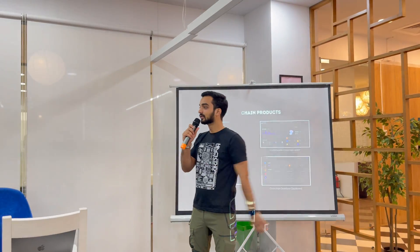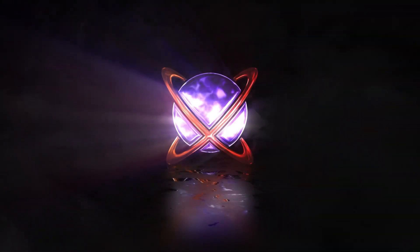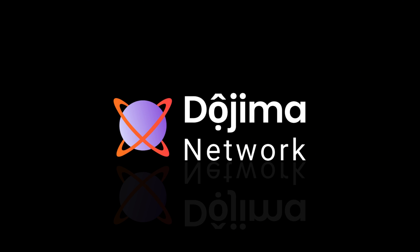Thank you so much for taking us through this. Thank you very much.